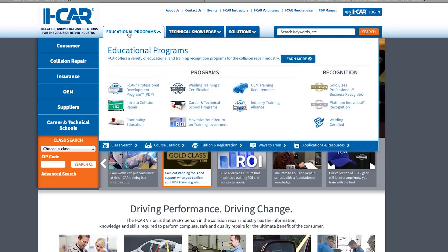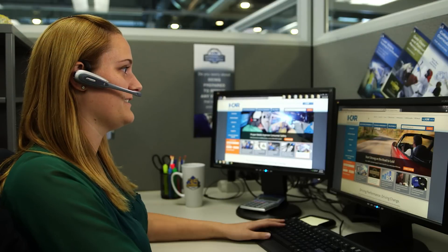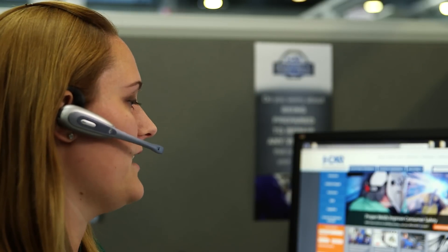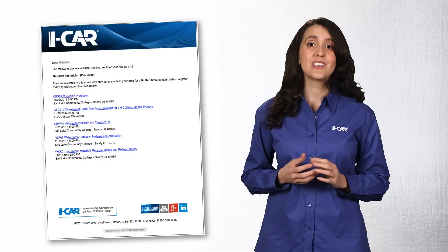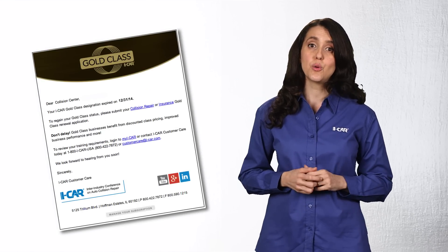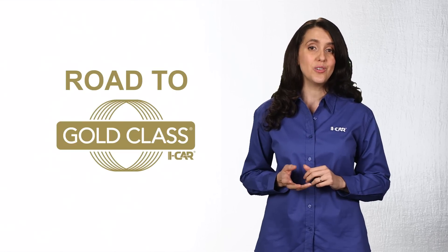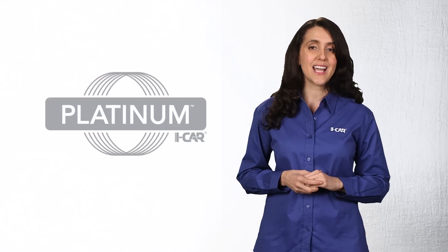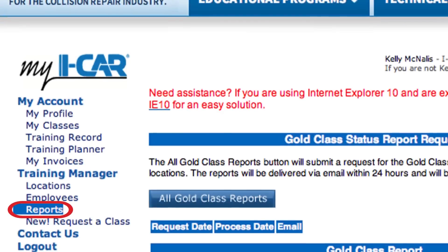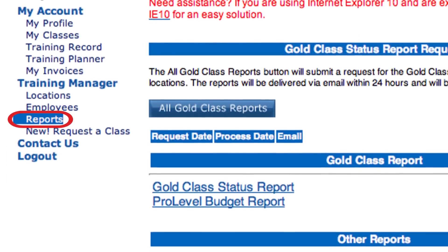You'll find all of ICAR's available training in the course catalog on the ICAR website. ICAR customer support is here to help and take the guesswork out when you plan and schedule courses while you work toward your next training milestone. Take advantage of regular 'classes in your area' emails that are specific to your needs, and watch for renewal emails and postcards that remind you about nearing dates for expiring Road to Gold, Gold Class, Platinum, and Welding designations. Use your My ICAR portal to access important reports specific to your business that help you budget and plan ahead for your training and milestone achievements.